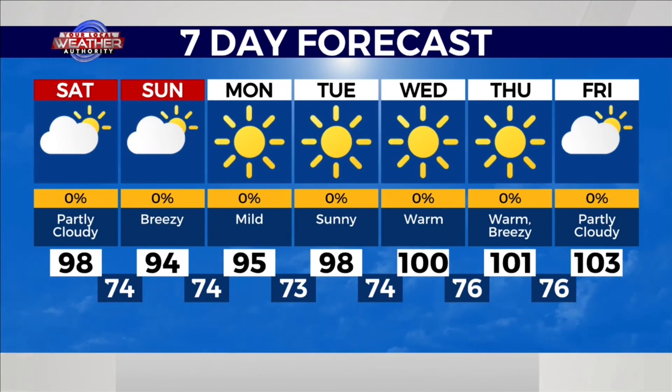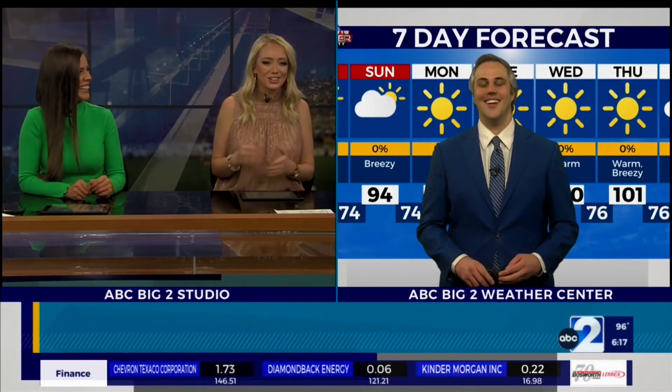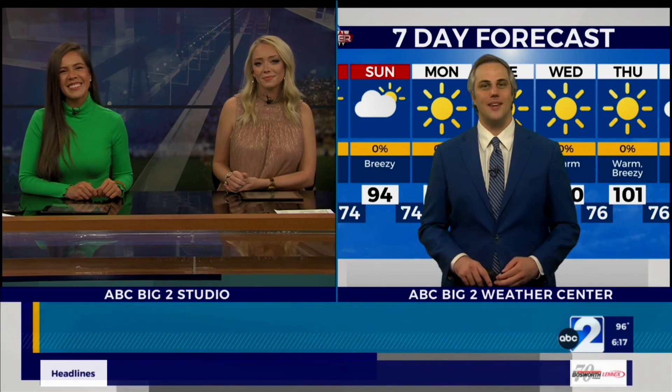Great news there. As long as the fireworks don't get canceled — yeah, I really don't expect them to. It should be great weather as we head into the evening, especially after sunset. All right, Chase, thanks so much for that.